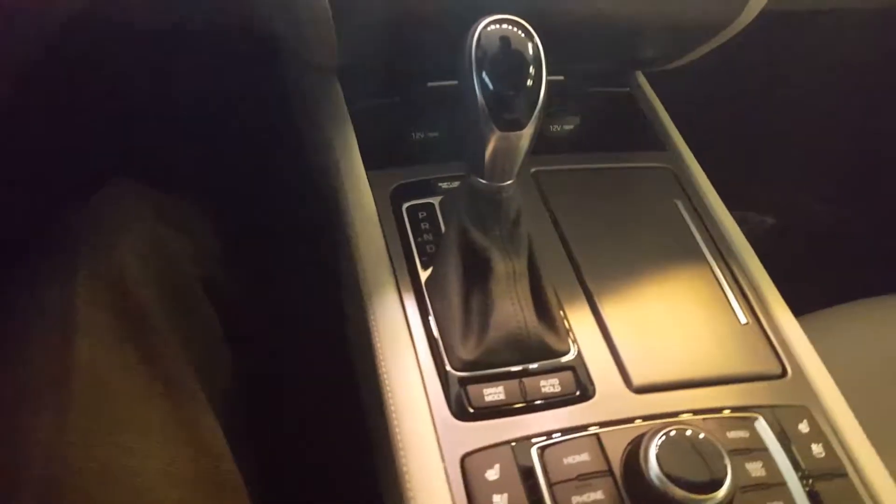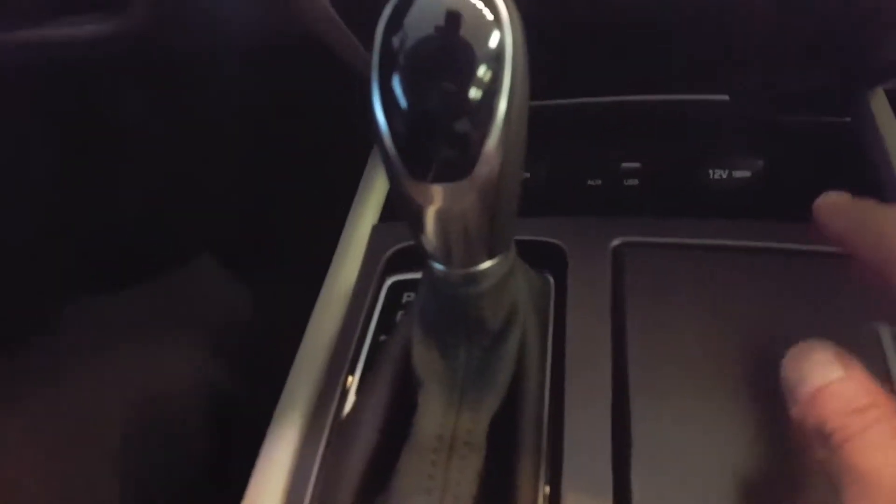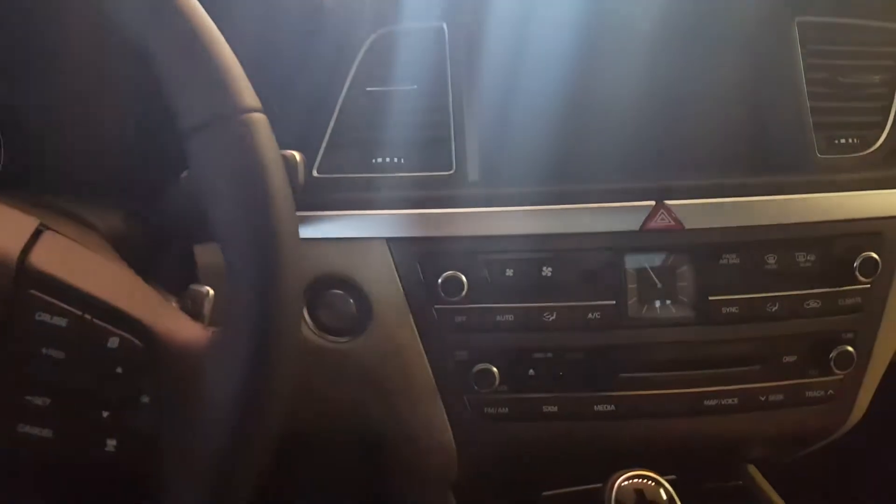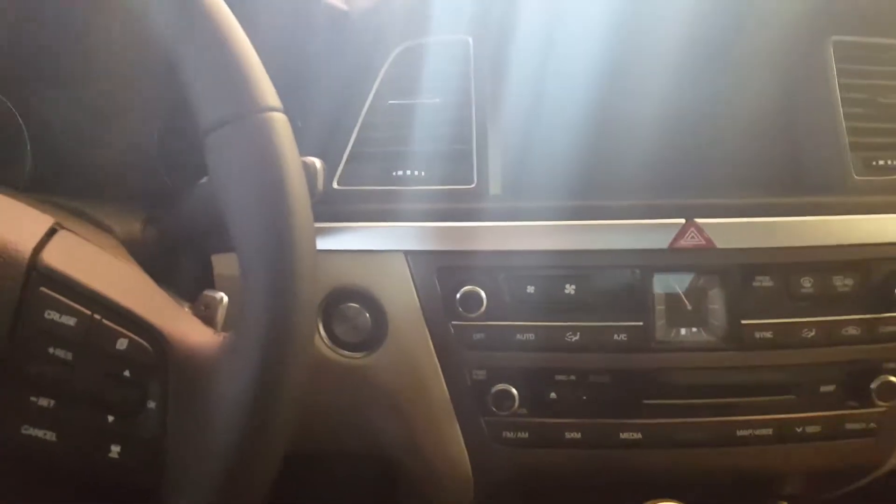Heated and ventilated seats in the front, your USB auxiliary input, and a well-designed dash. Another great feature — one of my favorites — is the Android CarPlay and iPhone CarPlay. Any app on your phone, you can access it right there on your touch screen. Very cool.